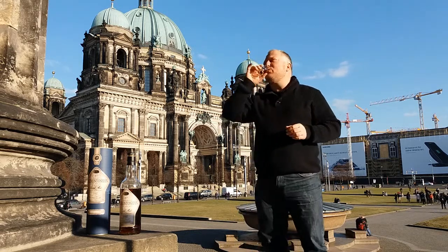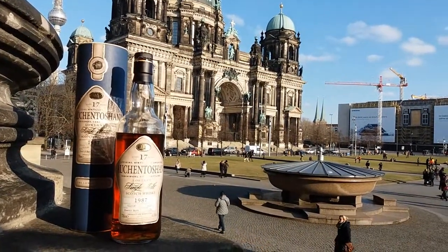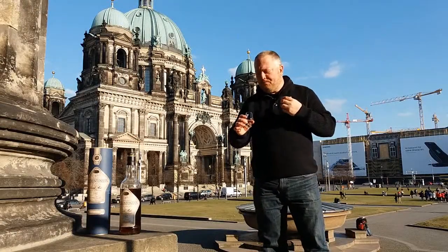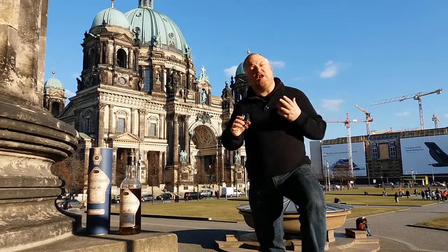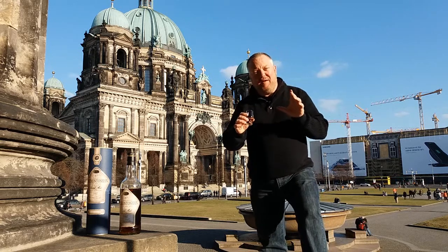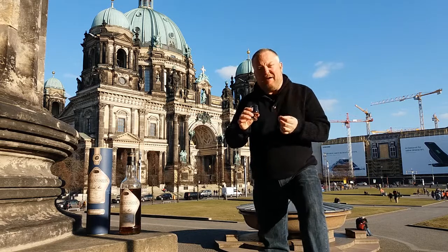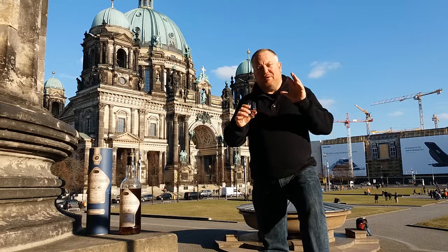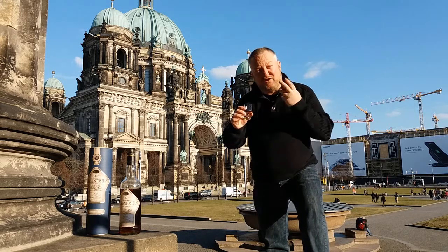Let's give this one a go. The arrival is very powerful. The malt is very spicy at first — I get nutmeg, I get some cloves, some black pepper. But then, immediately, the fruitiness kicks in: tangerines, grapefruit, berries, brambles. It becomes citrusy, but then the toffee kicks in as well, giving this a multilayered experience on the palate.